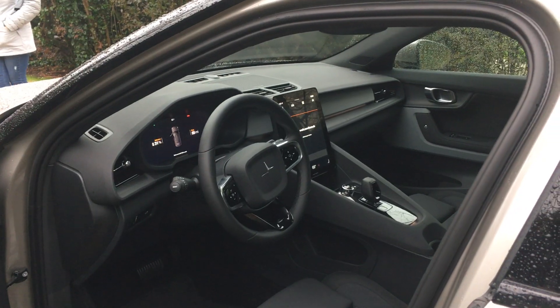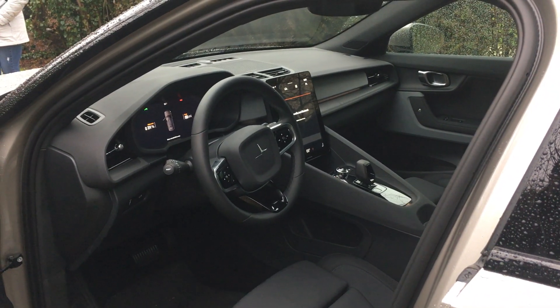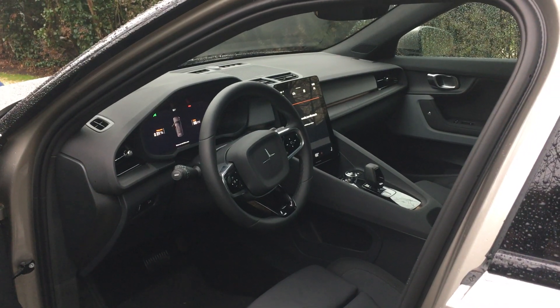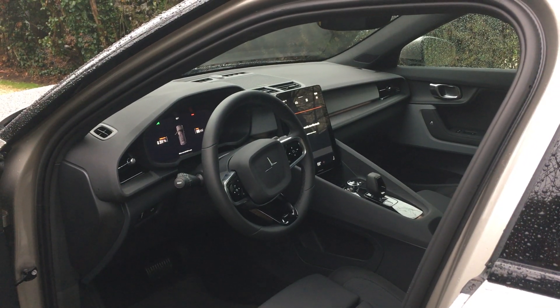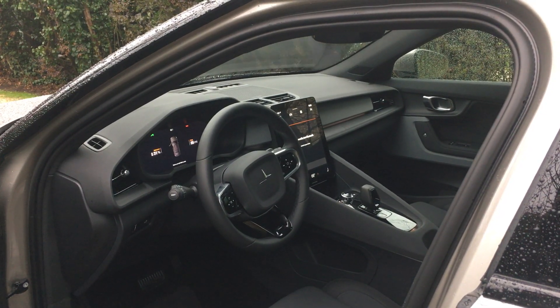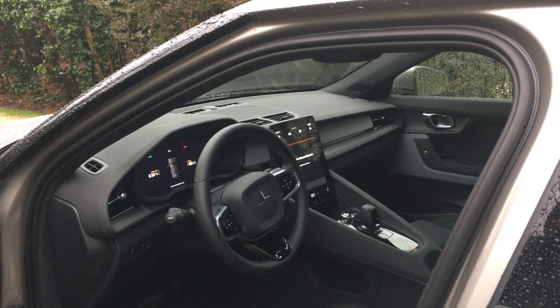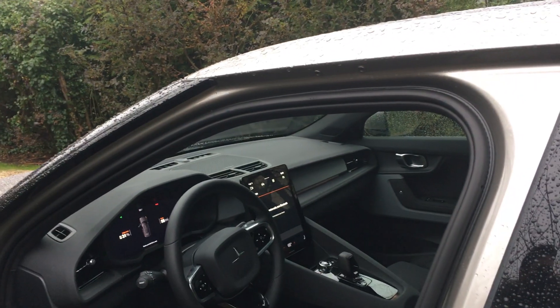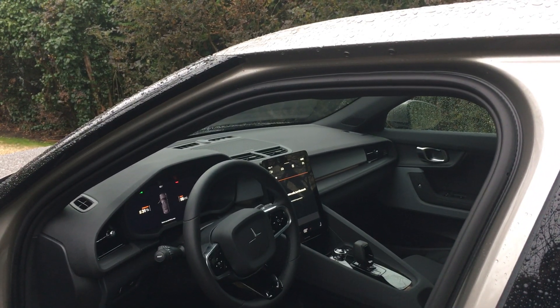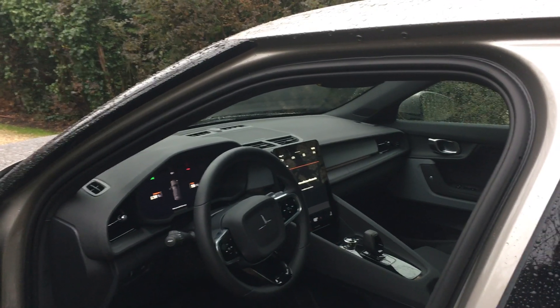One of the major differences between us and the other electric cars is that we are performance-oriented, so everything feels a little bit more like a cockpit. Once you get in the car, the steering — everything is just more focused. Luxury cars are more open. This is a little bit more easy to navigate, all the buttons, everything you need, even though you don't really need many buttons these days.